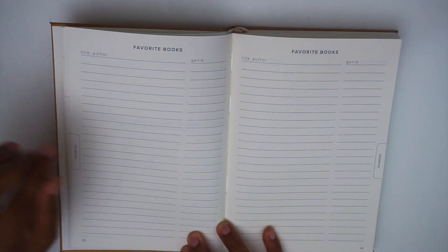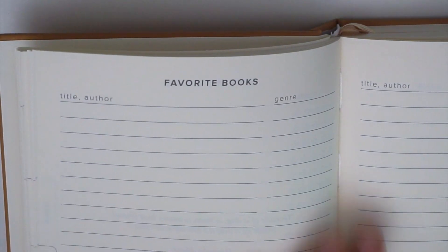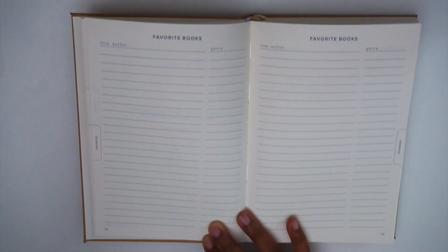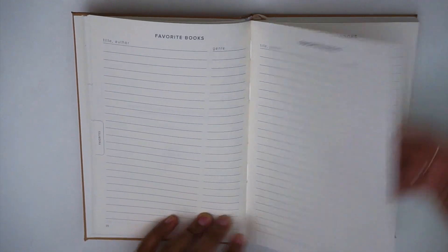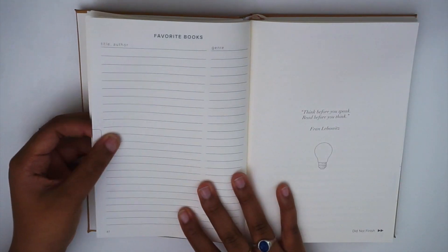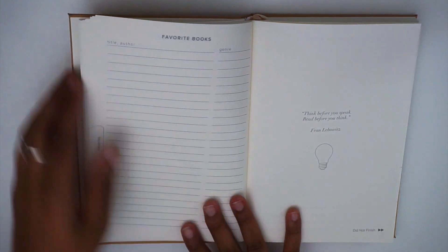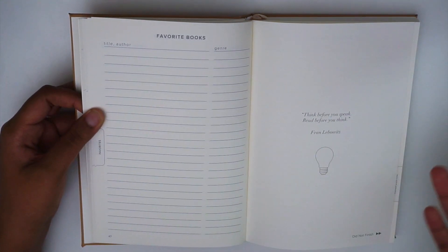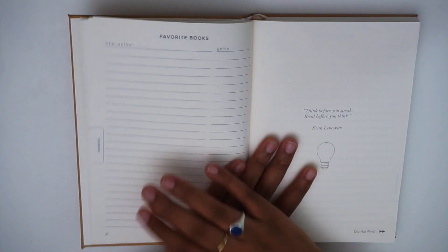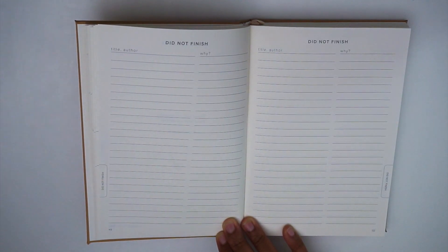Next we have the favorite books section, with space to write the title, author, and genre of each favorite book. In total you have four and a half spreads — that's nine pages of favorite book pages. You can fit around 20 books per page, so there's definitely a good amount of space for your favorites.